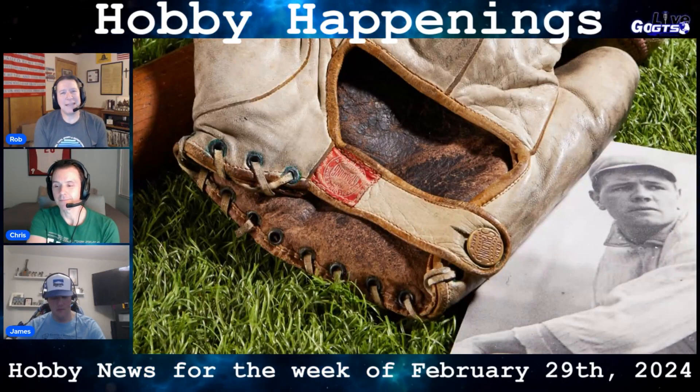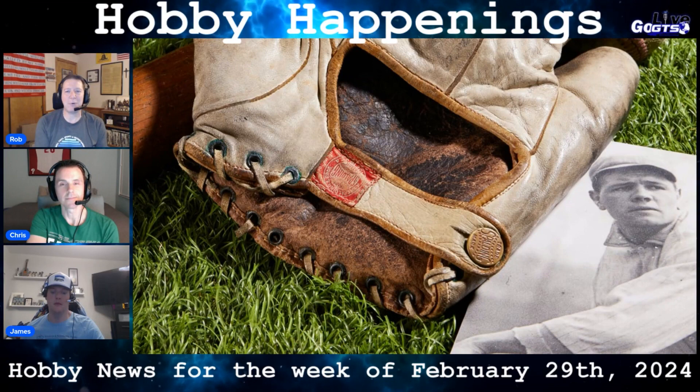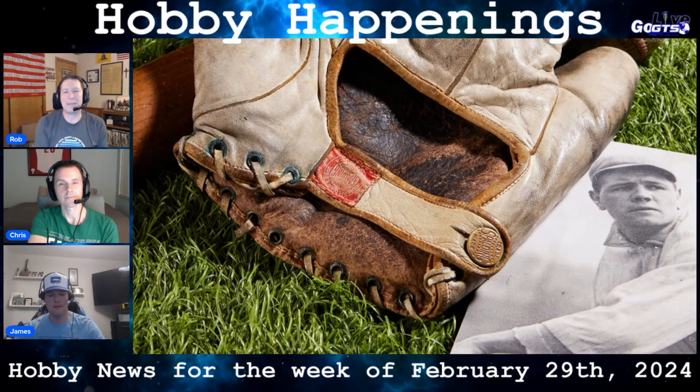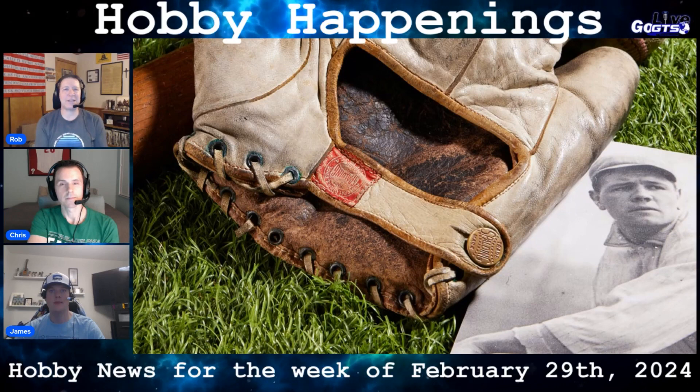After all of the hype surrounding the alleged 1916 World Series Babe Ruth game-used glove, it appears it will remain just that — alleged. Heritage ultimately pulled it from the auction, citing concern about the item's authenticity.